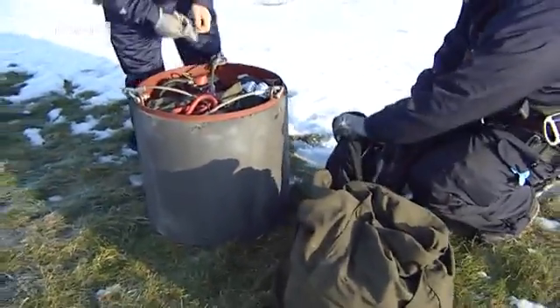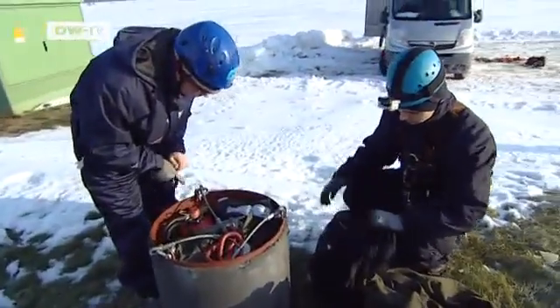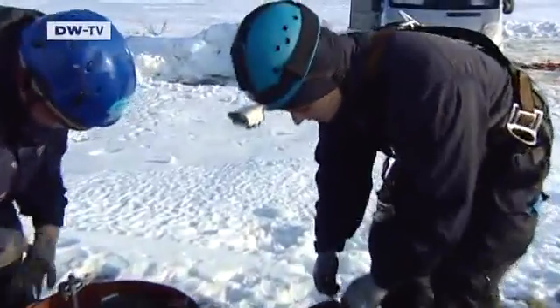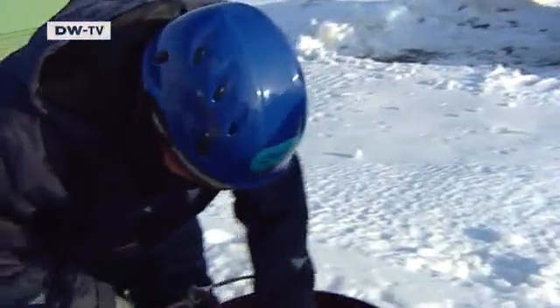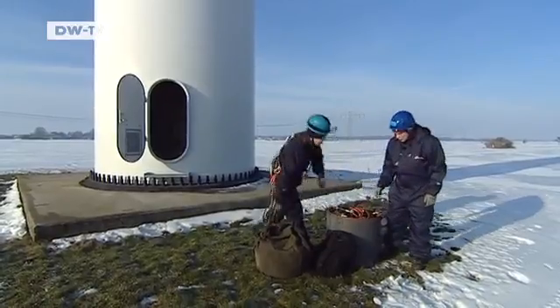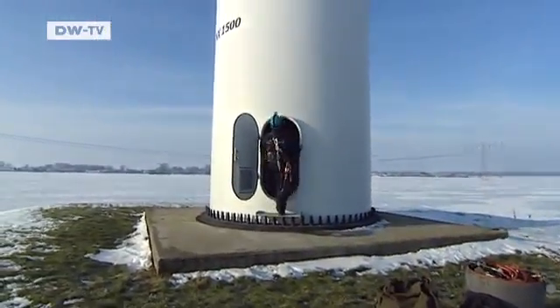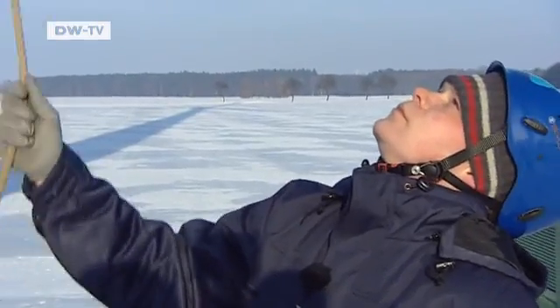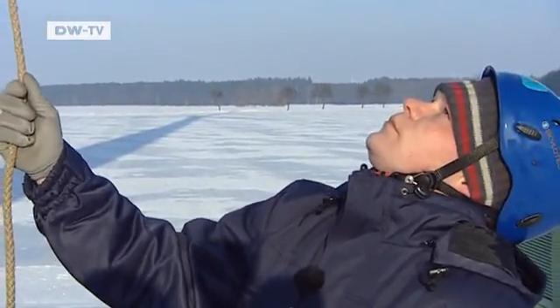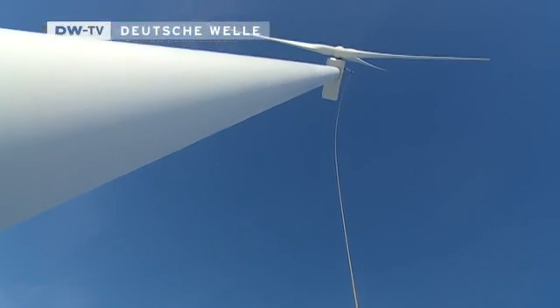This job is not for the faint-hearted. The workplace is 69 meters up and the tools have to be hoisted with a winch. It's 5 degrees below zero Celsius. The maintenance men hope the cold hasn't damaged this wind turbine's electronics.